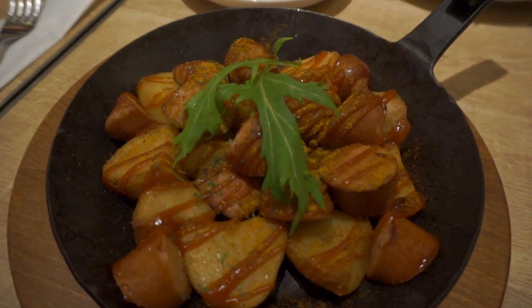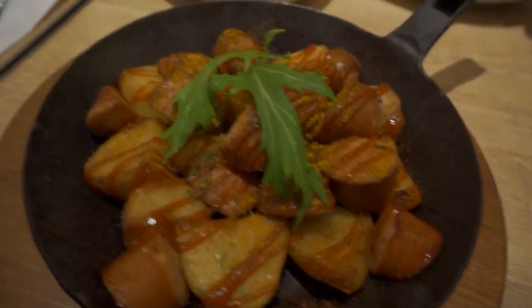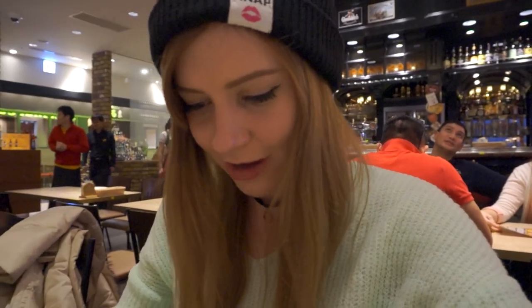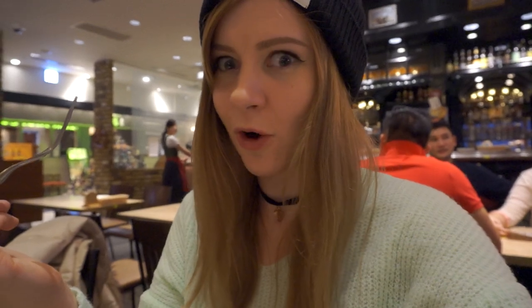My curry sausages have arrived and they smell super yummy — like curry, which can be expected. They have like a ketchup sauce on them. They look really hot so I'm probably going to burn myself. So good. Oh my god. Wow. Thank you Germany for creating awesome food, and thank you Japan for making that awesome German food. So good.